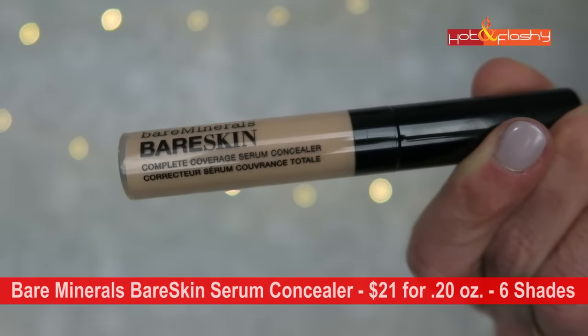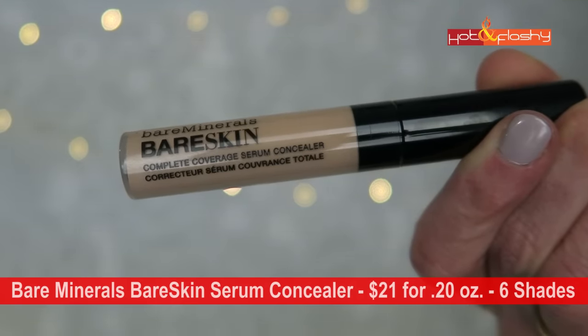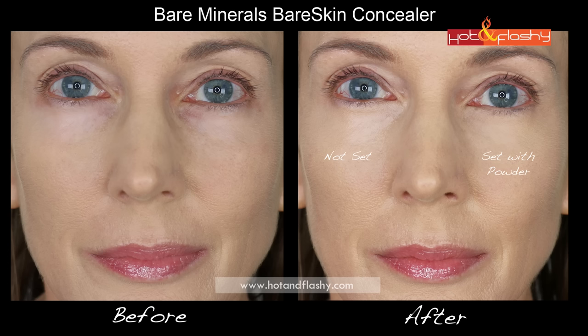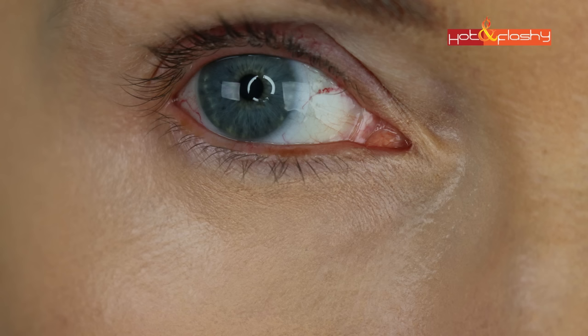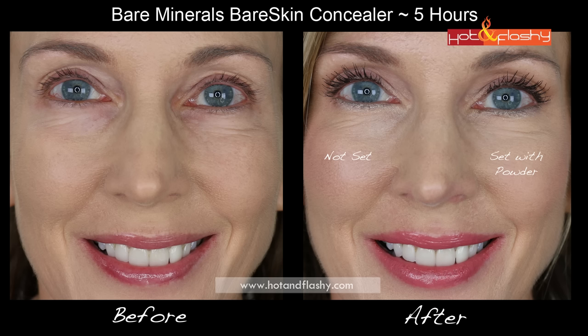Next is Bare Minerals Bare Skin Complete Coverage Serum Concealer at $21 for 0.20 ounces in six shades, unscented with a doe-foot applicator. It's a lightweight fluid that's surprisingly difficult to blend. The under eye looks improved from a distance but scaly at the inner corners up close. It immediately breaks up in diagonal lines at the inner corners, and the luminosity doesn't help puffiness. It covers discolorations well but looks scaly and faded at inner corners within five hours.